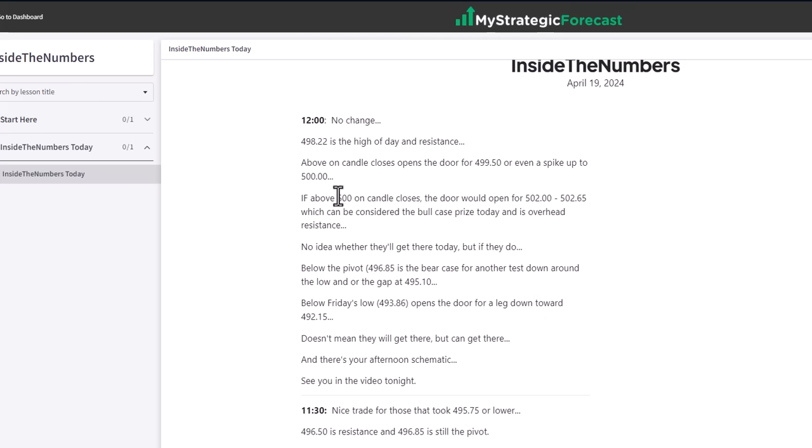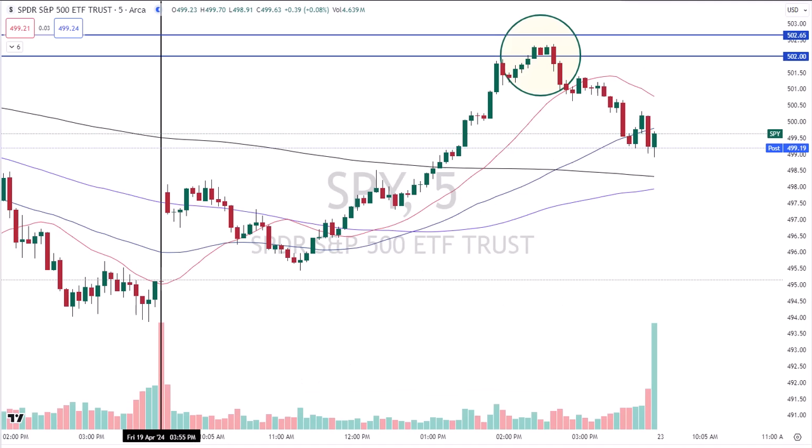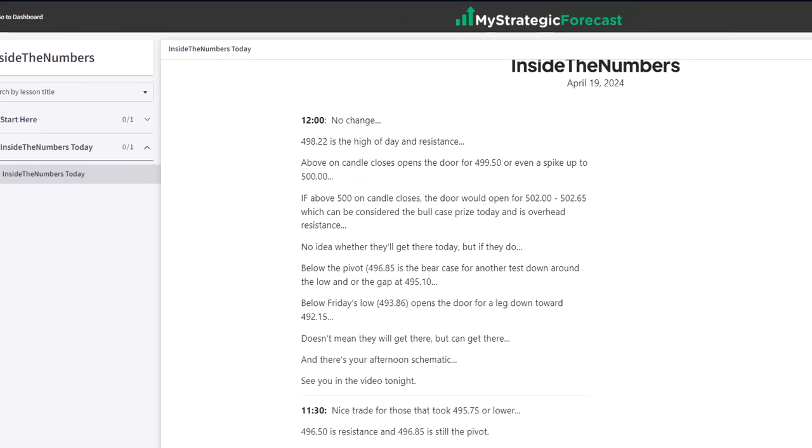Let's cut to the Cliff Notes version. If above 500 on candle closes, the door would open for 502 to 502.65. I get asked in the live room every day by one of the members, Jory — he says, what's the bull prize today, what's the bear prize today? Guess what the bull prize was? 502 to 502.65. And guess what it was? Overhead resistance. What was the high today? Right in the middle of the zone — 502 to 502.65. That's called the midpoint phenomenon. That was your overhead resistance.